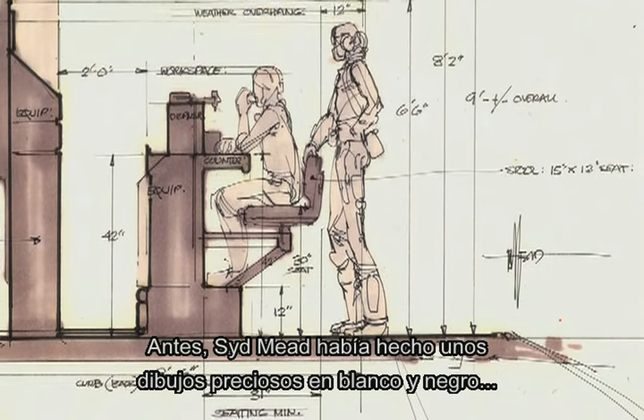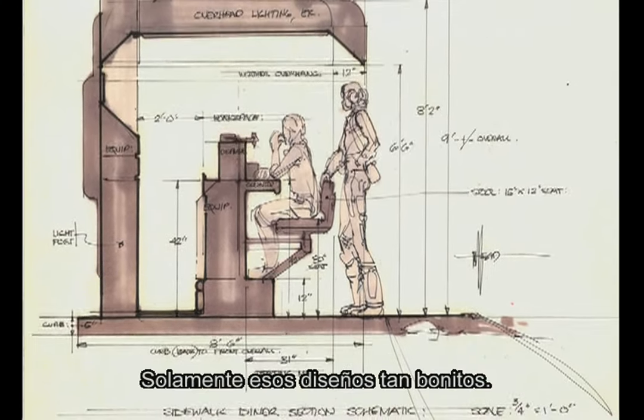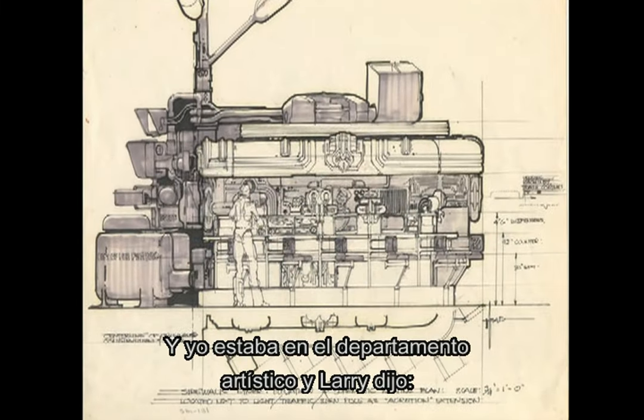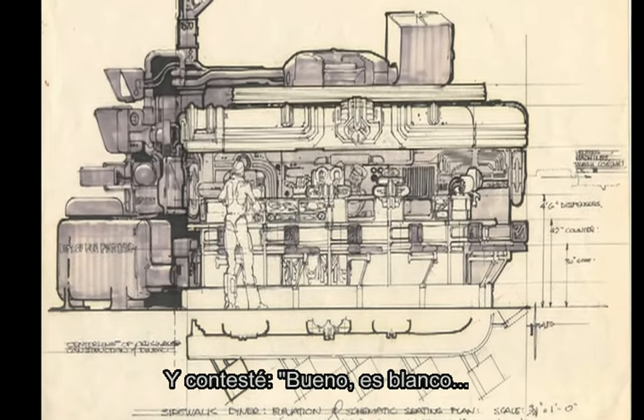Early on, Sid Mead had done all these beautiful drawings in black and white of the noodle bar, and he had not done a color version of them — just these beautiful line drawings. I was sitting in the art department with Larry and he said, 'Well, we can call this place because I'm going to make a sign.' And I said, 'Well, it's white.'